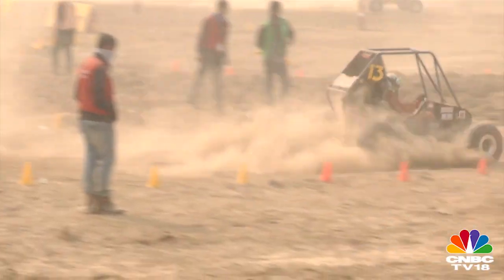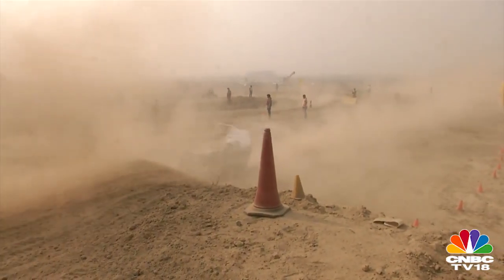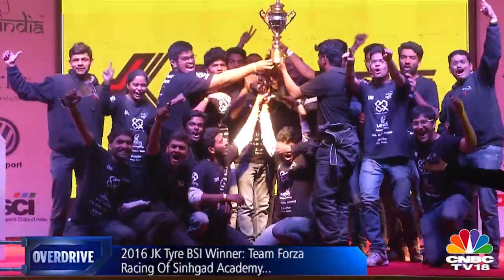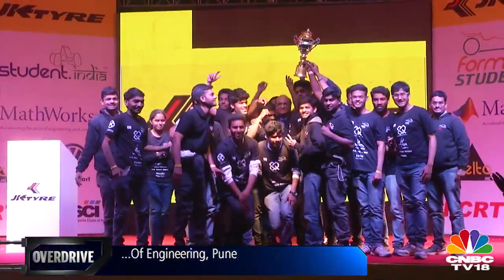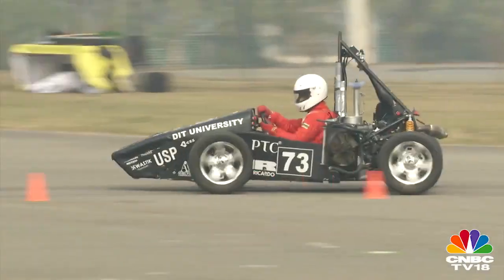After a series of grueling tests, it was time to honor the winner of the 2016 Baha Student India competition. Team Forza Racing of Sinhgad Academy of Engineering, Pune, won the top honors for their ability to fight pressure without a single breakdown through the entire event.